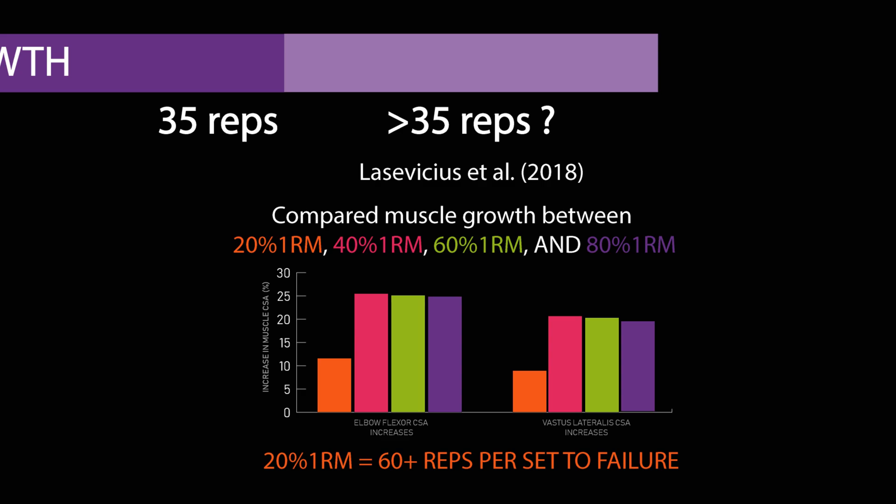Additionally, outside of the lab, not many people would willingly perform more than 35 reps for any exercise.